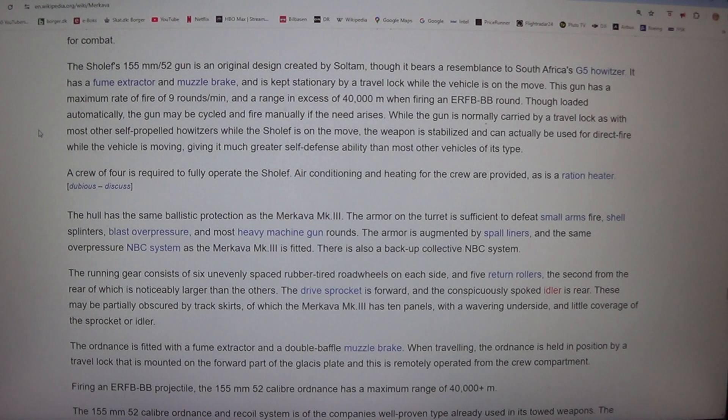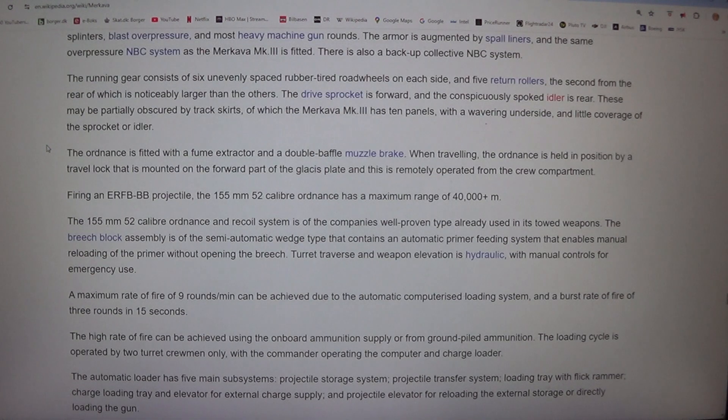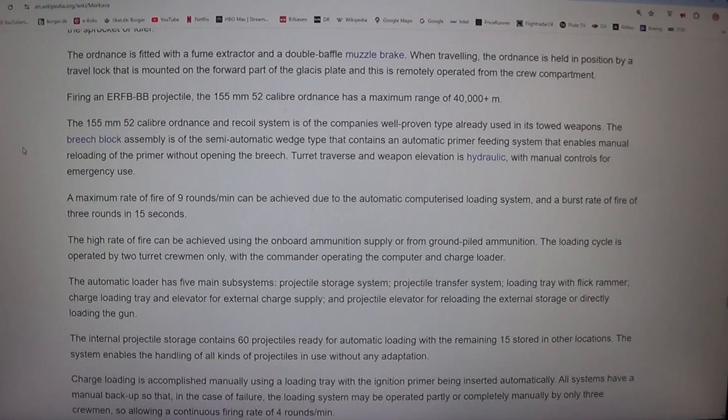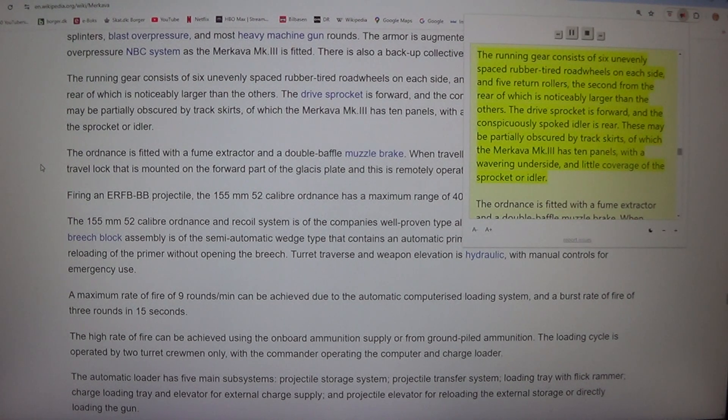Air conditioning and heating for the crew are provided, as is a ration heater. The hull has the same ballistic protection as the Merkava MK3. The armor on the turret is sufficient to defeat small arms fire, shell splinters, blast overpressure, and most heavy machine gun rounds. The armor is augmented by small liners, and the same overpressure NBC system as the Merkava MK3 is fitted, along with a backup collective NBC system. The running gear consists of six unevenly spaced rubber-tired road wheels on each side and five return rollers, the second from the rear of which is noticeably larger than the others. The drive sprocket is forward and the conspicuously spoked idler is rear, partially obscured by track skirts.